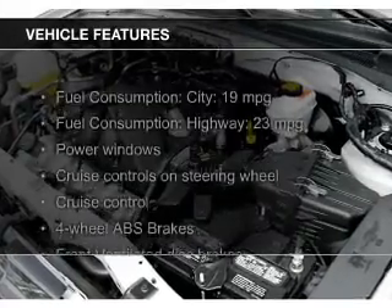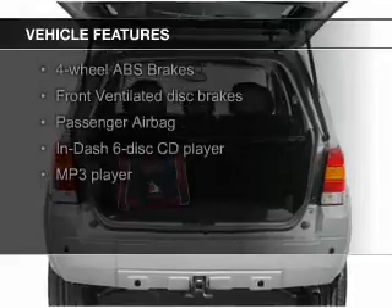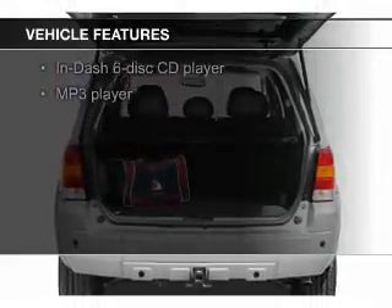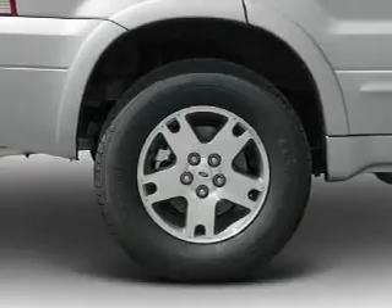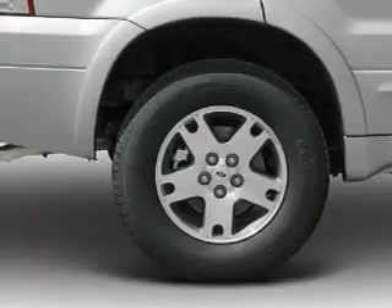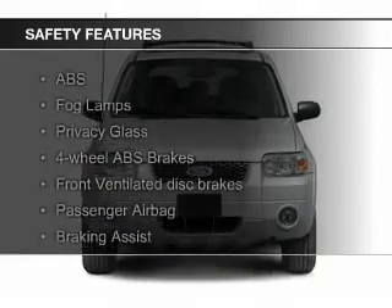The features include steering wheel controls, aluminum rims, an adjustable tilt steering wheel, an alarm system, power seats, roof rails, cruise control, keyless entry, split rear seats, and an MP3 player.